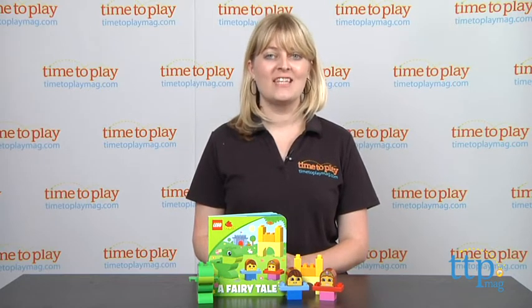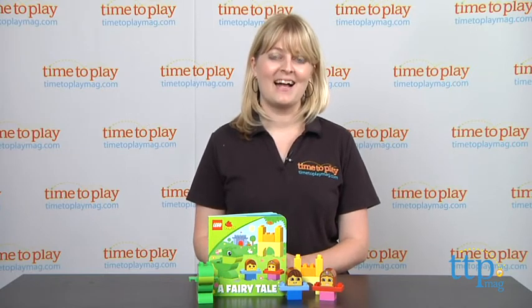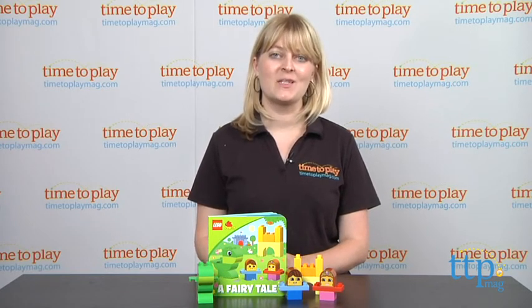If you want to find out more information on this kit, such as how much it costs and where to buy, then come visit TimetoPlayMag.com, your number one source for all things play. Until then, see you soon, hopefully!